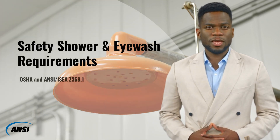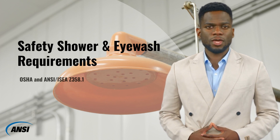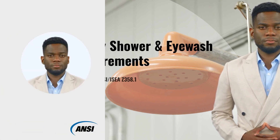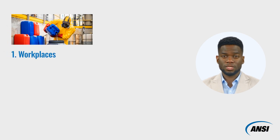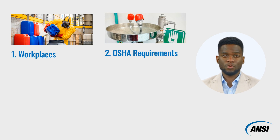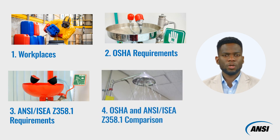Hello, from the American National Standards Institute, and welcome to this video about safety shower and eyewash requirements. In this video, we will first discuss what kind of workplaces use safety showers and eyewashes. Next, we will dive deeper into OSHA's requirements and ANSI/ISEA Z358.1 requirements. Lastly, we will compare the similarities and differences between these two standards.